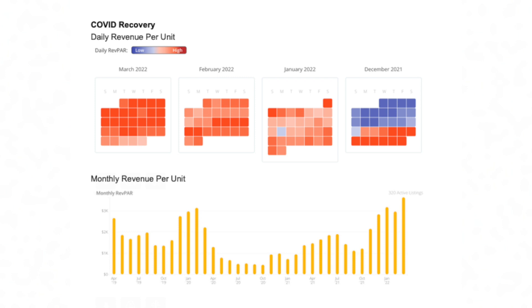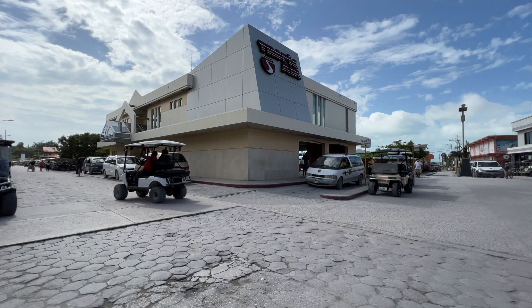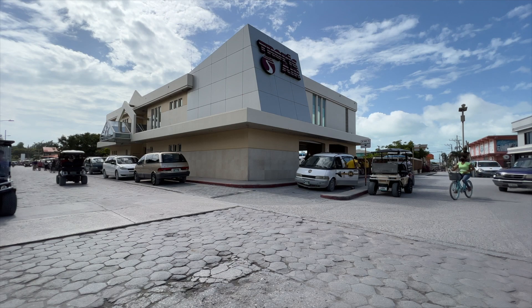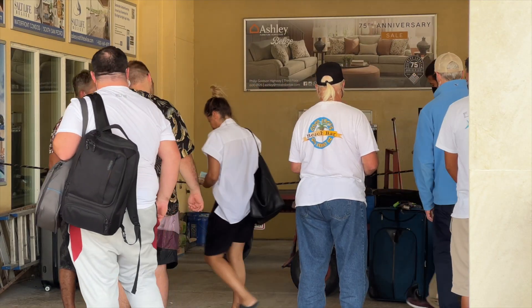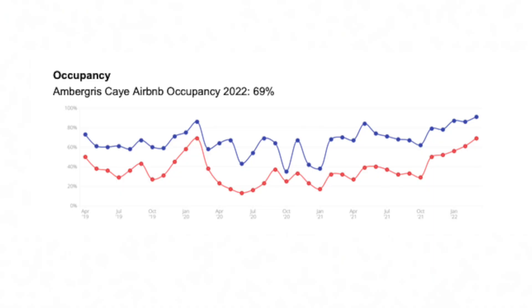The island has been literally buzzing. There have been so many times when I've gone to the airport and there's a line exiting Tropic Air — I've never seen that before. Airports are going to have to scale up, and everything is growing and expanding. I'm shocked to see the COVID recovery data showing we're exceeding pre-COVID numbers — that's a great indicator we've really been waiting to find, and it came much earlier than expected. Ambergris Caye Airbnb occupancy for 2022 is 69%.